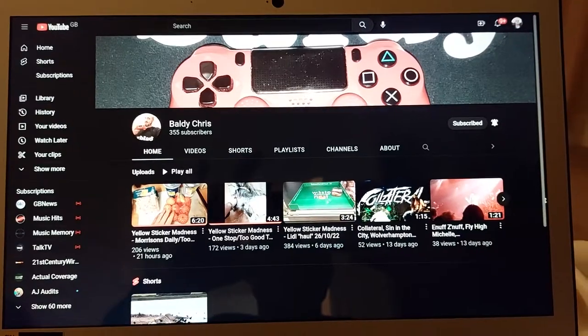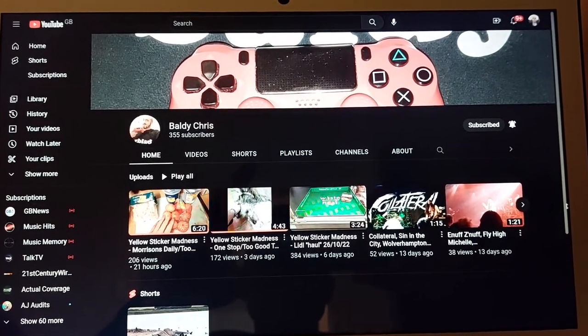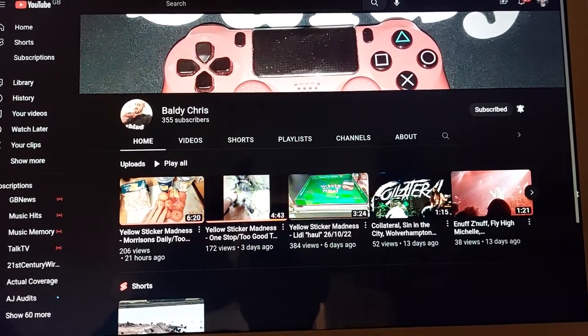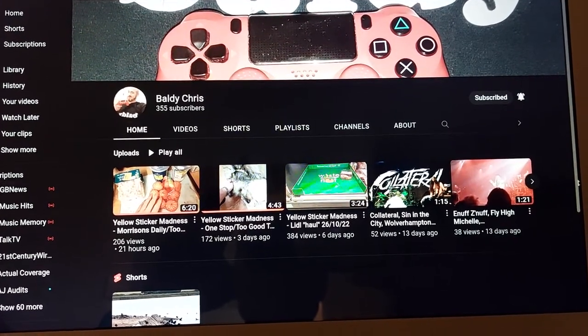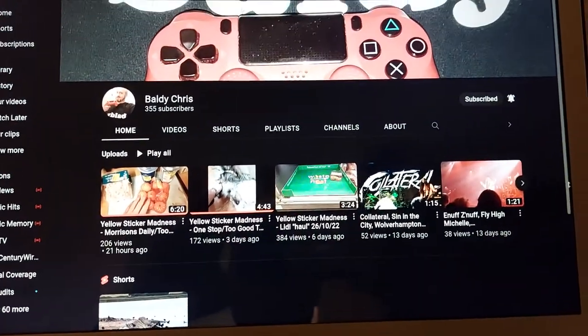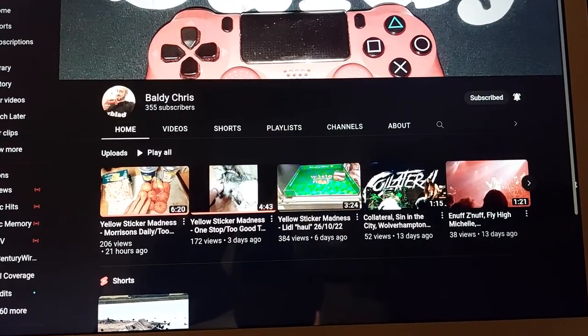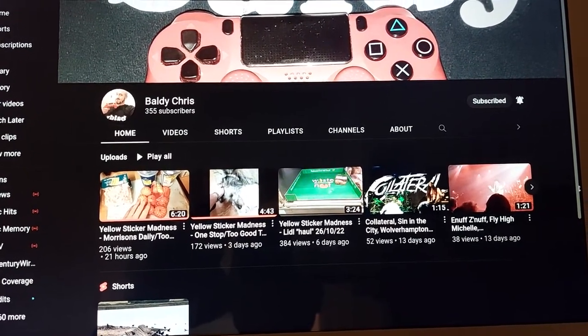Before I start this video, I'm just going to give another channel a quick mention that does similar things to the video I'm about to do here. This is a mention for Baldi Chris's channel. He's got 355 subscribers, about the same as what I have. He also does videos about yellow sticker bargains from the various supermarkets at the end of the day. He's got some other different videos on there — music videos and that — but quite a lot of videos talking about yellow sticker bargains and yellow sticker hauls. That's just a quick mention for Baldi Chris there.